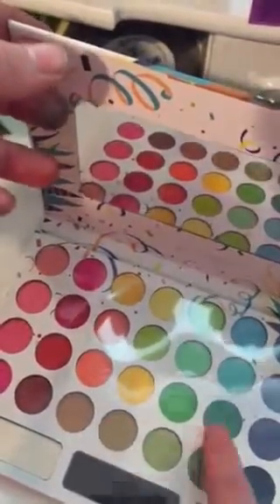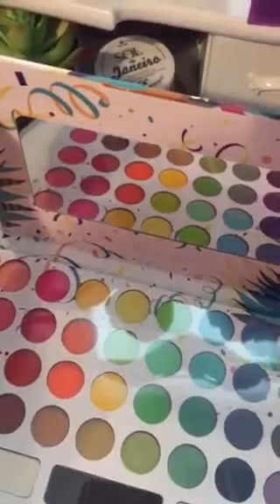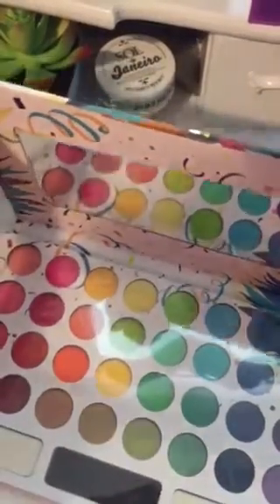The only thing I don't like is how small these pans are, but I absolutely love all the different colors. They also have some whites and a black as well. I'll put links in the description if you're interested in the prices of any of these palettes.